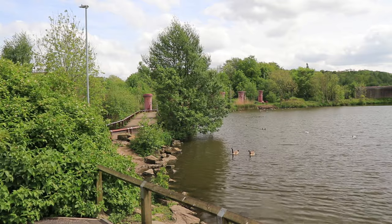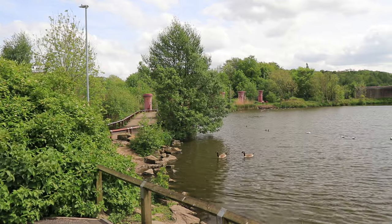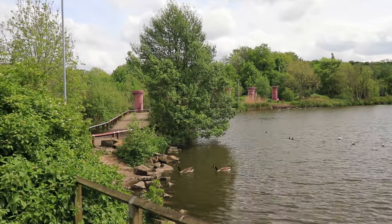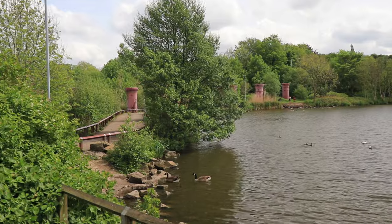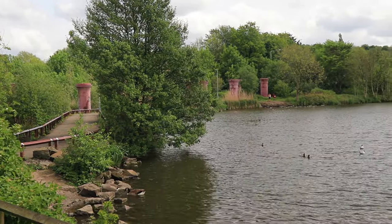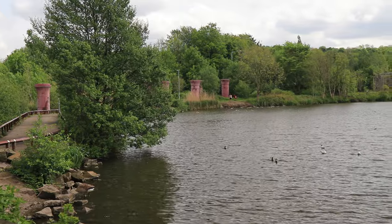This is just showing the lodge and some of the railway stanchions which exist today. You can just see them as they go around the perimeter of the lodge from left to right.